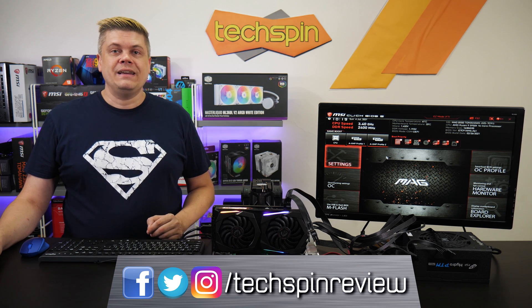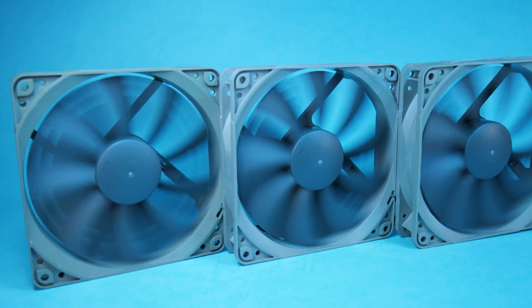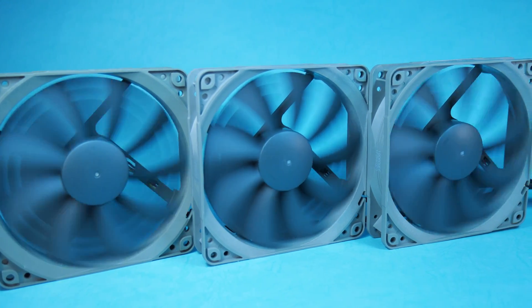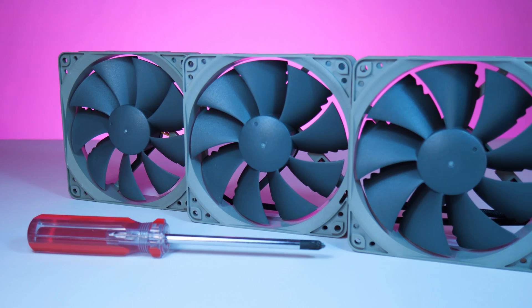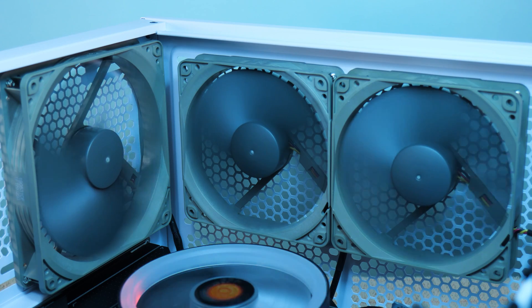Speaking of a cool breeze for your PC, it's our sponsor Noctua. Noctua's Redux Edition offers premium case cooling with industry-grade hydro bearings and vortex control blade tip notches for a supremely quiet and exceptional long-term operation, and they won't break the bank. Check them out at the link below.